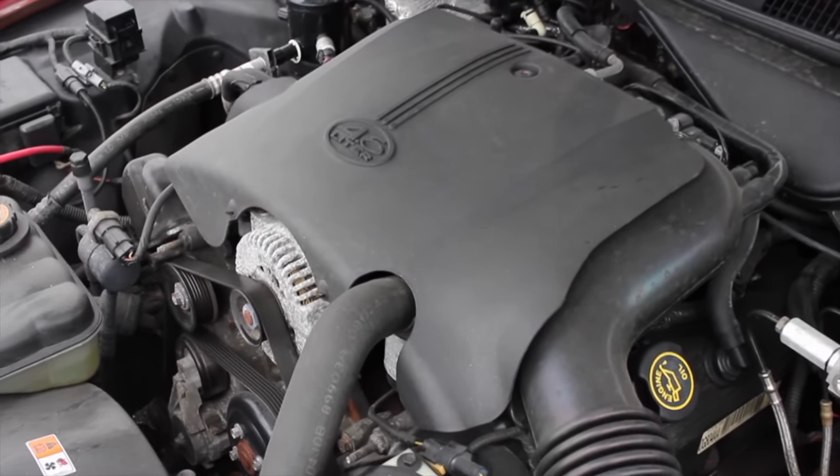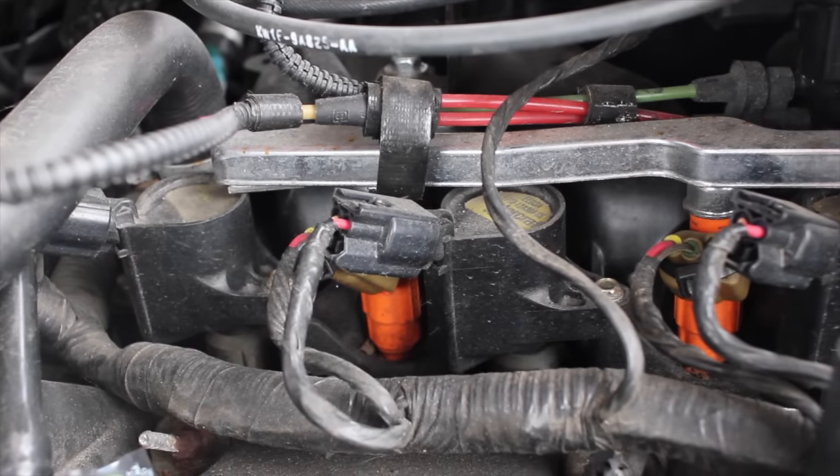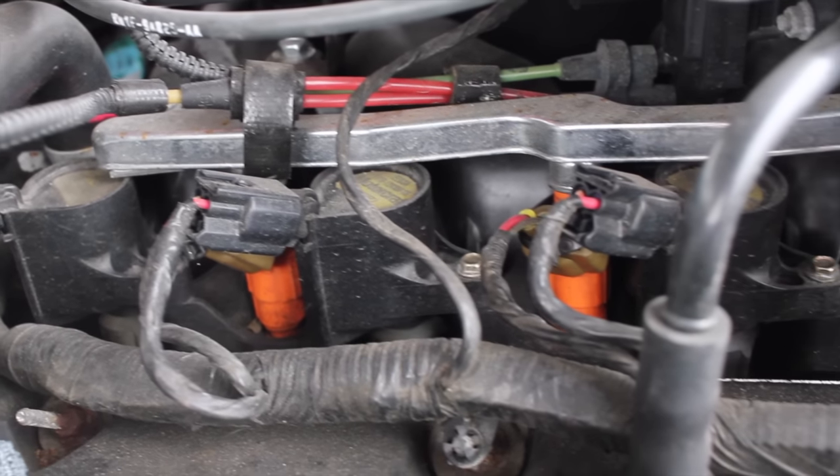We've dealt with this engine a lot on the channel. It's the modular V8 from Ford, 4.6 liter. They put it in their Crown Vics, their Explorers, a bunch of different platforms throughout history, and it's a really solid, really reliable engine. This is the third generation of Grand Marquis. I do have a review for a fourth generation up on the channel, so I'll leave a link to that at the end. The third generation got a slight upgrade to the 4.6 liter — it had coil-on-plug ignition, as opposed to the regular ignition setup on previous generations.